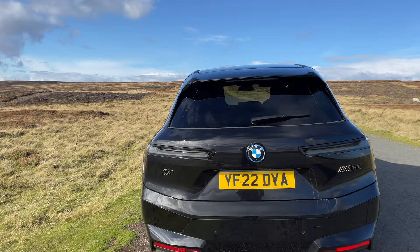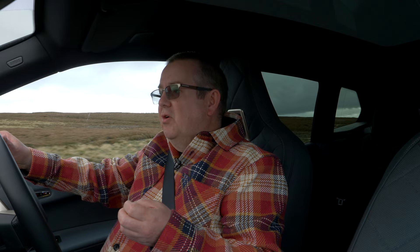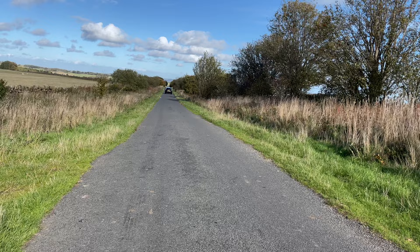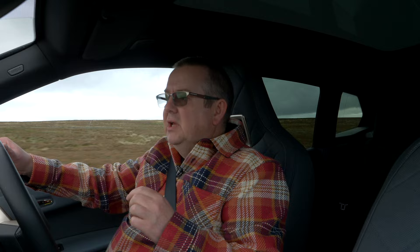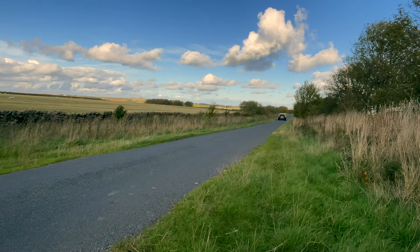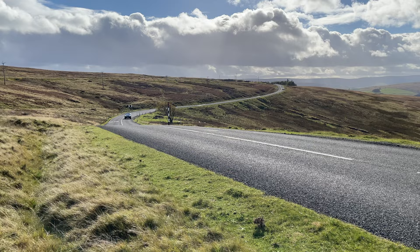When it comes to performance, this is the top of the line performance electric SUV. You're looking at 610 horsepower, which is 455 kilowatts. It will do 0–62 in 3.8 seconds, 1,100 newton metres of torque or 811 pound-feet. Battery capacity is 111.5 kilowatt-hours with a usable battery of around 105 kilowatt-hours. It uses two BMW M e-drive motors and is four-wheel drive.